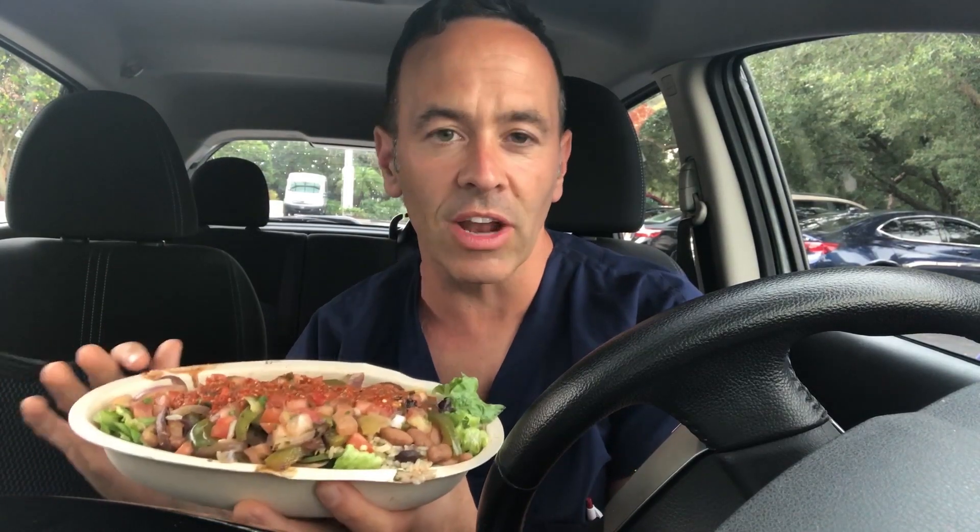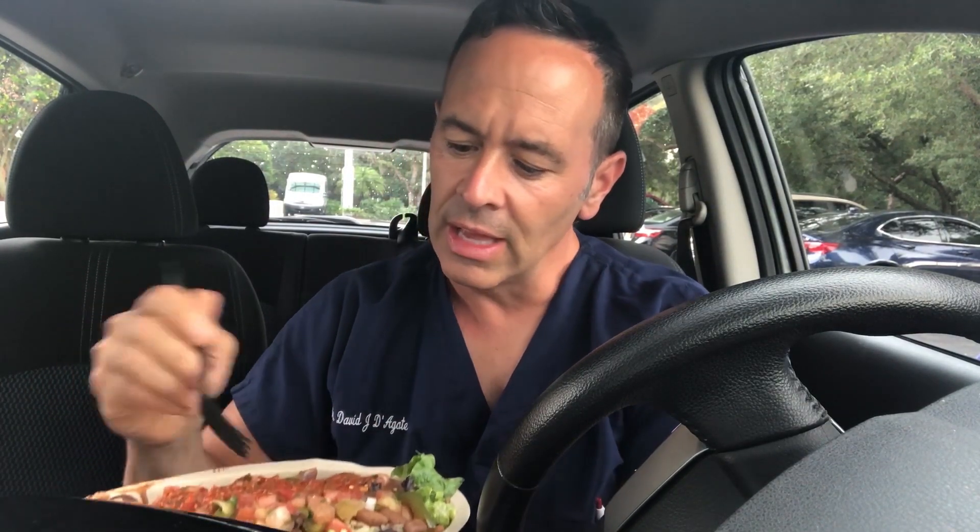Here I am with the salad bowl that I put together at Chipotle. It smells really good, and I love the colors — that's really important. Whatever you're eating, we've all heard 'eat the rainbow,' and there is a lot of truth to that. You want to put a lot of different colors together. Here we have the tomatoes, which have lycopene, which is an antioxidant. We have tons of lettuce, which is good for fiber. Beans are almost the perfect food because they offer you fiber, nutrients, and protein.